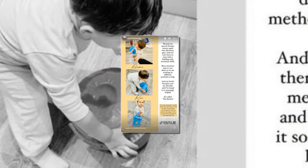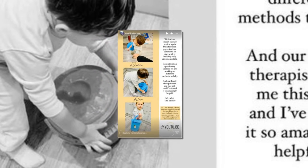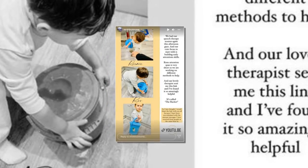Bryony revealed that the bucket builds really early associations, including the link between a child paying attention to another person and enjoying a fun activity together.